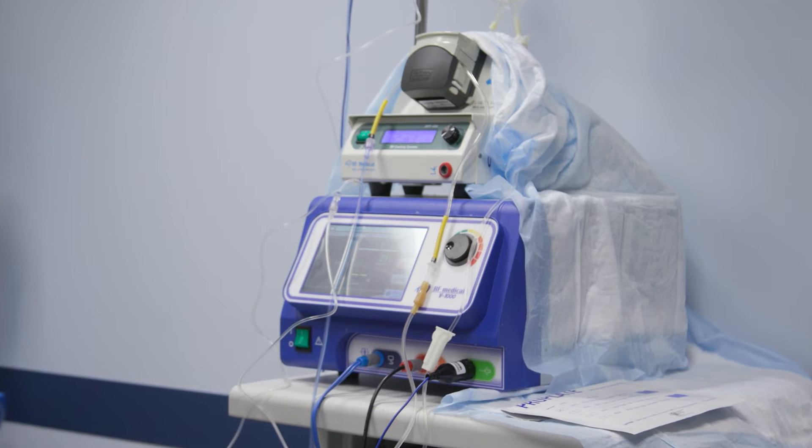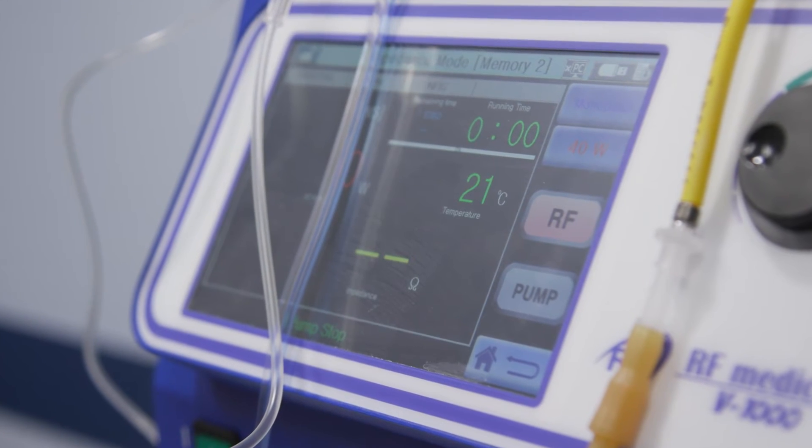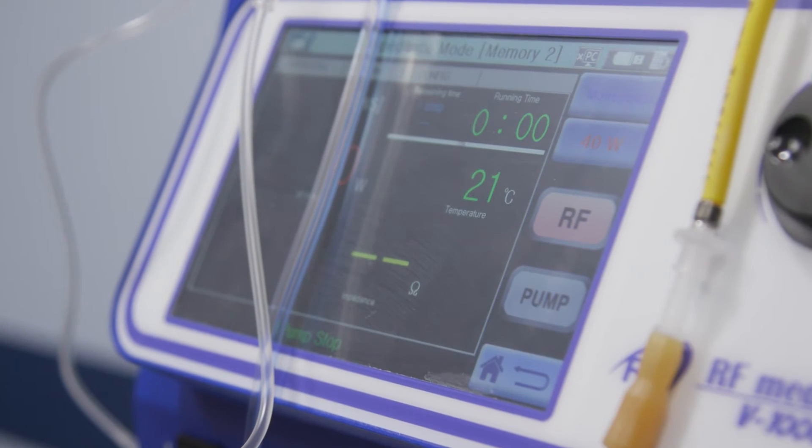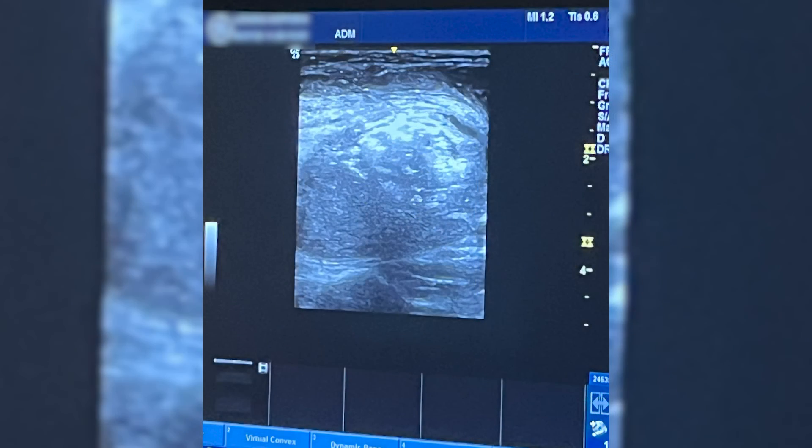The radiofrequency ablation is done with the generator machine that is within the office, and this treatment usually takes an hour or an hour and a half to complete, whereby we perform thermal ablation directed to the thyroid nodule. Afterwards, we go over the post-procedural instructions and the patient is discharged home.